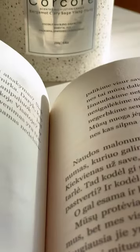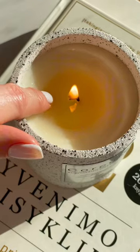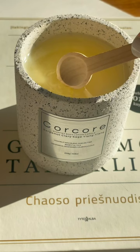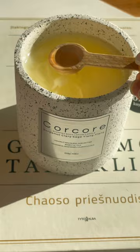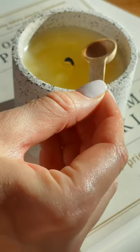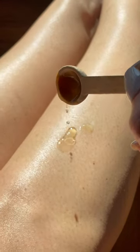Imagine a candle that not only envelops your space with its mesmerizing glow, but also nourishes and pampers your skin. Made with 100% natural ingredients, oils, and essential oils, these candles transform into a velvety moisturizing lotion when melted.